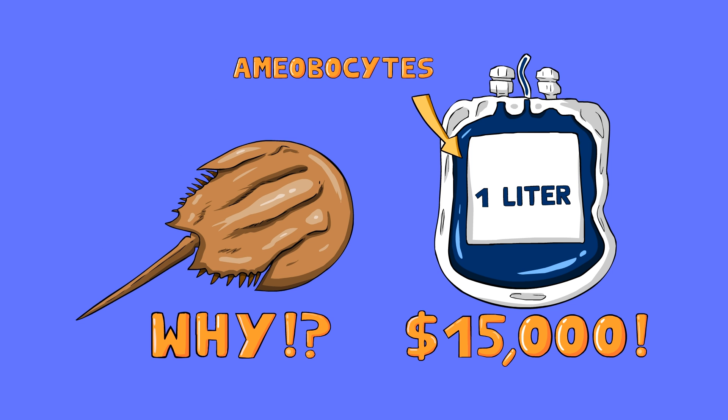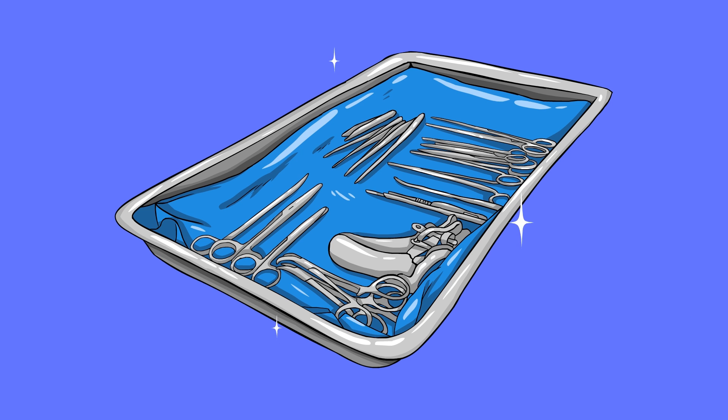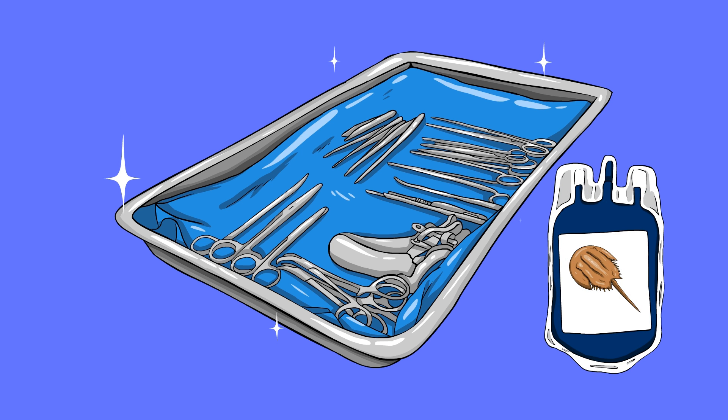Their blood contains amoebocytes that clot blood around bacteria and endospores better than just about anything else on the planet. It's so effective that it's used in the medical field to clean tools that will end up being used for surgeries. It's a bit surprising that even in 2016, the best cleaning agent we have is blood from a little sea creature that's 450 million years old.